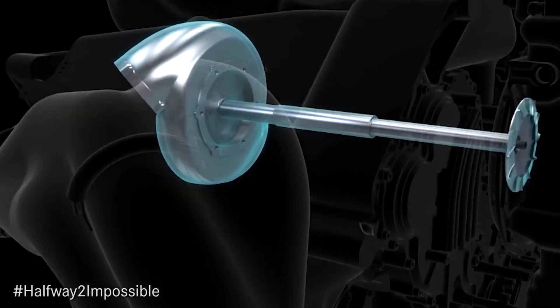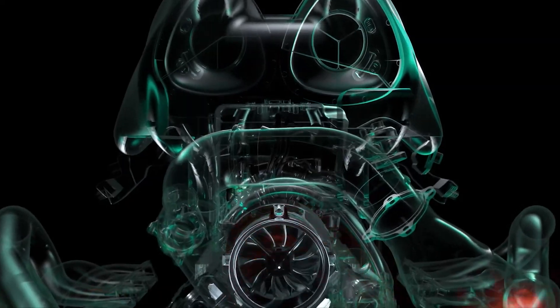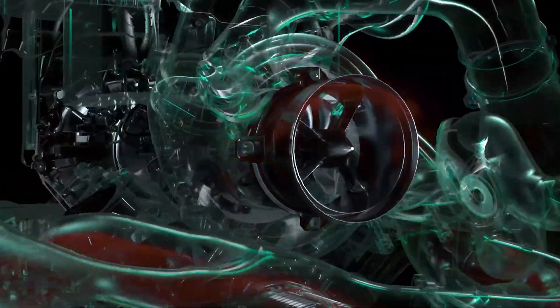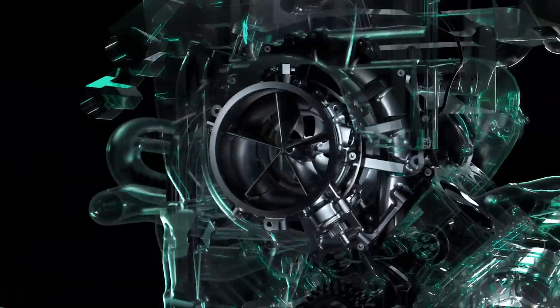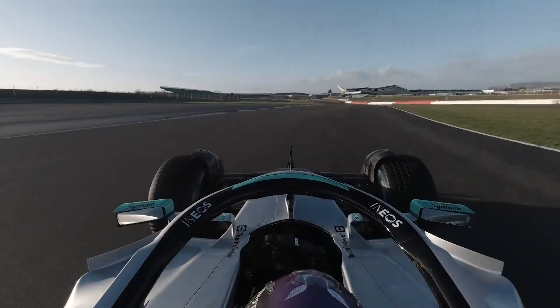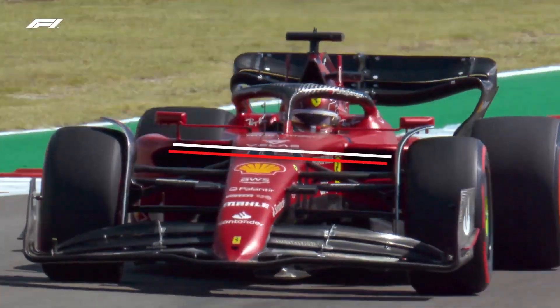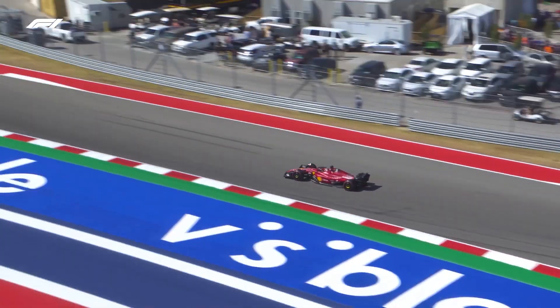The combined power output of the petrol and electric elements is around 1,000 brake horsepower, which is miles above any normal road car. The engine revs at 15,000 revolutions per minute, significantly higher than that of a road car. This all means an F1 car can cover 0–100 kmph in around 2.6 seconds and top out at around 370 kmph, depending on the amount of wing it's running.